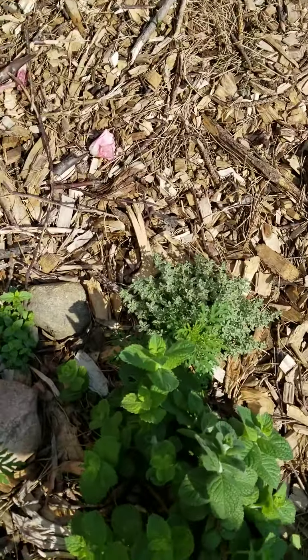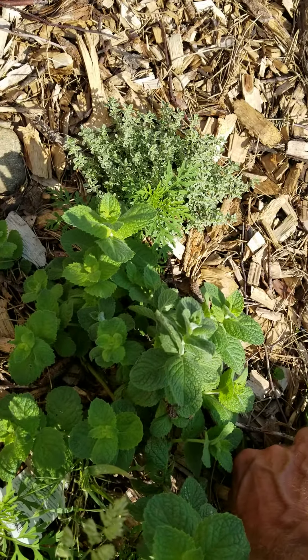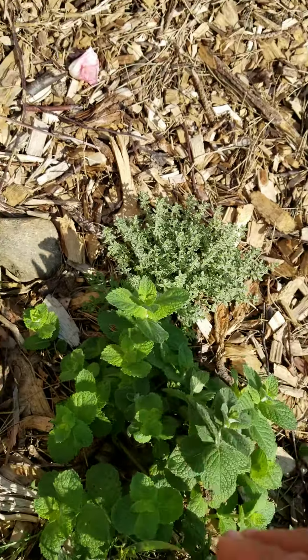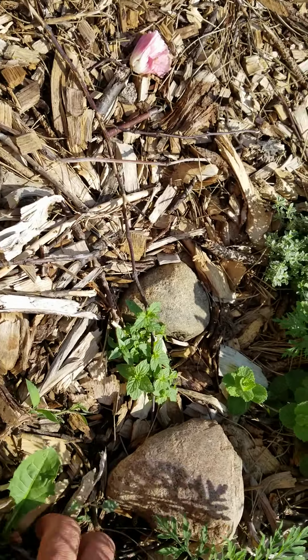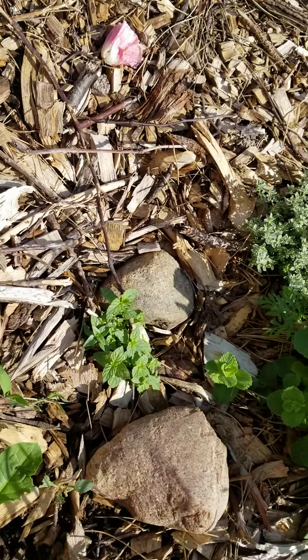Here's my little herb garden with flowers and, of course, more weeds — always more mint. This is some peppermint I started from seed. It's the first time I've ever started mint from seed, so we'll see how it does.